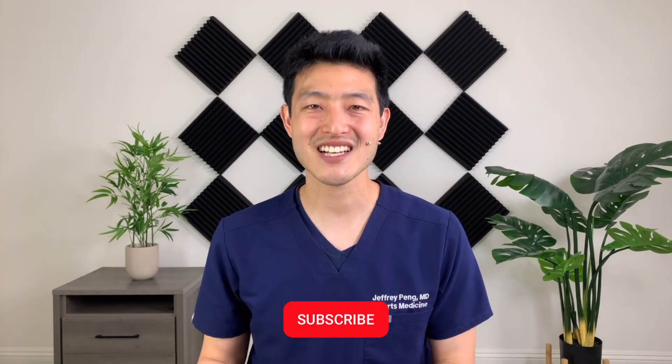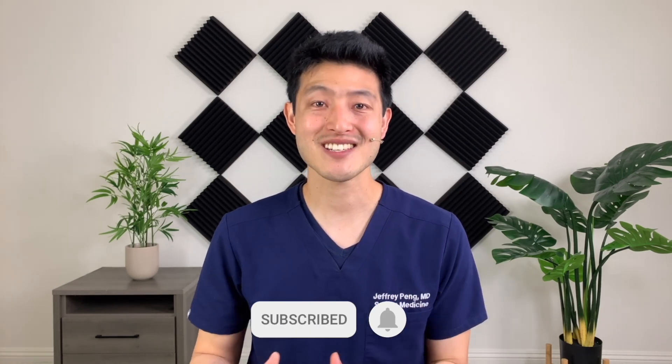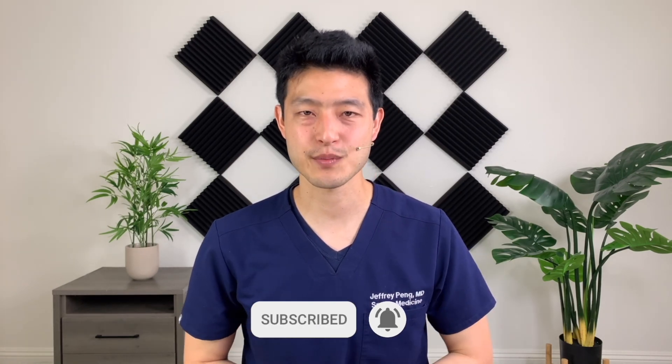Hey everyone, Dr. Jeff Pang here. If this is the first time you're watching one of my videos, my goal is to help each and every one of you live an active and healthy lifestyle, so please consider subscribing to my channel. I often give lectures to family medicine doctors in training, sports medicine specialists in training, and other practicing physicians. The following is a clip from a recent lecture I gave examining why ultrasound leads to better patient satisfaction and better outcomes.